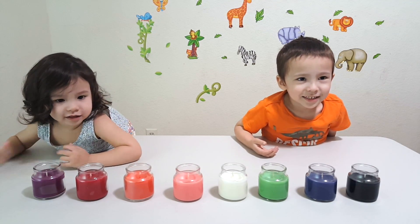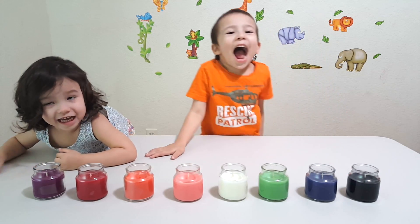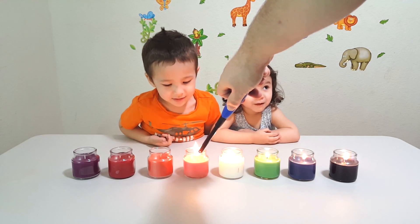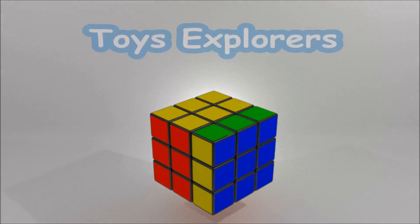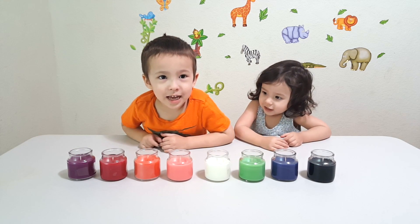Hi! Are you ready to learn colors with candles? Yeah! I'm playing with a fire.